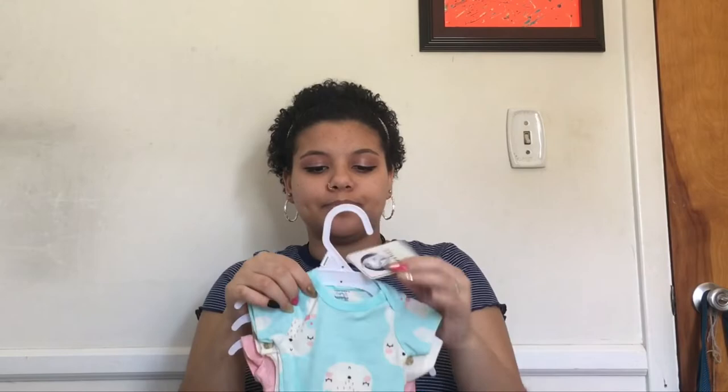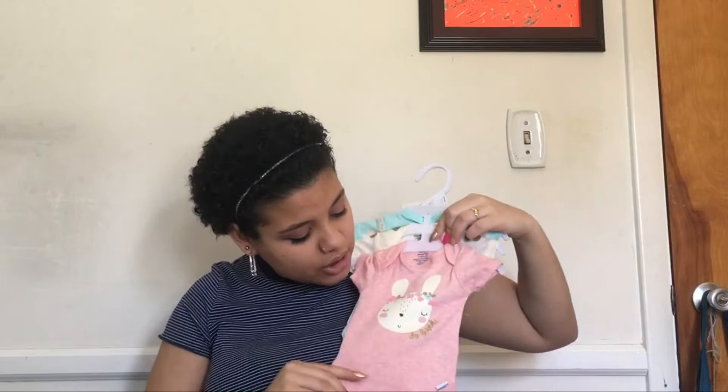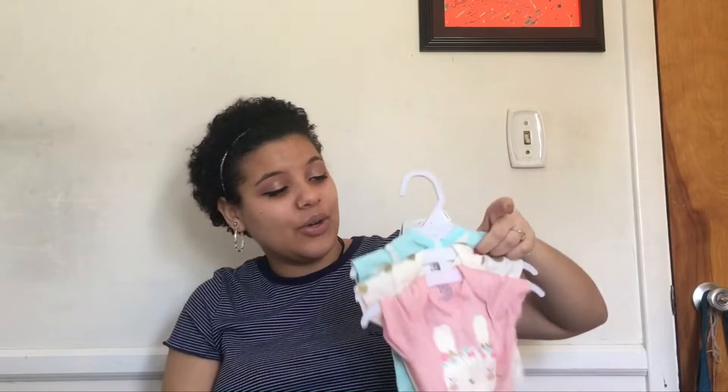Now we have some more clothes — the majority of things I got were clothes. These are from Gerber and they're organic, which I love because that's what I'm going for. One has a cute little bunny on it and says 'so loved,' another has little gold polka dots, and another has little rabbits. I'm living for these. Then there's a little pink hat and a little mint green one with bunnies on it that also says 'so loved.'